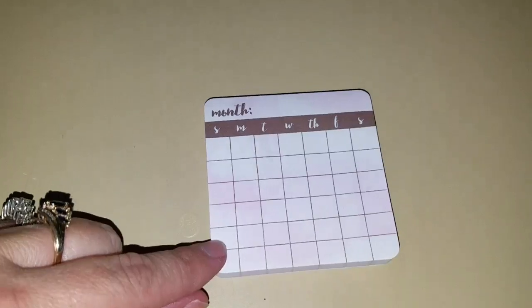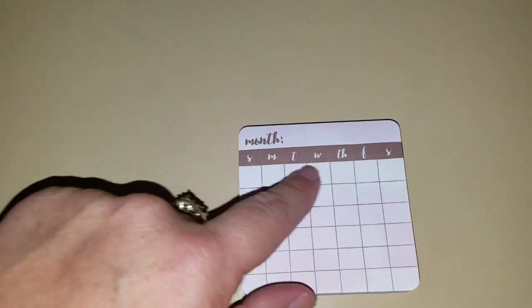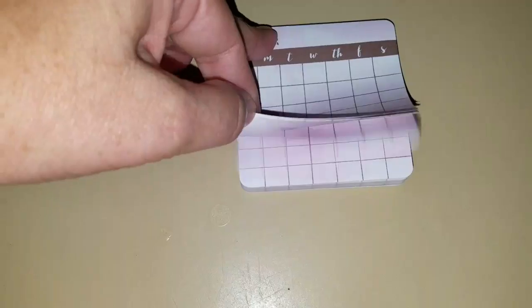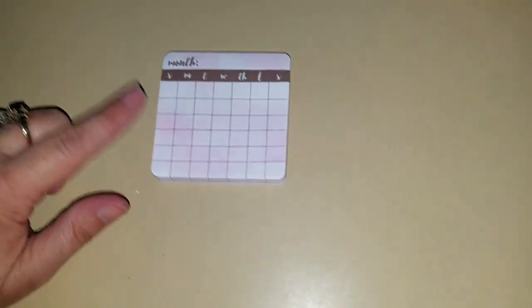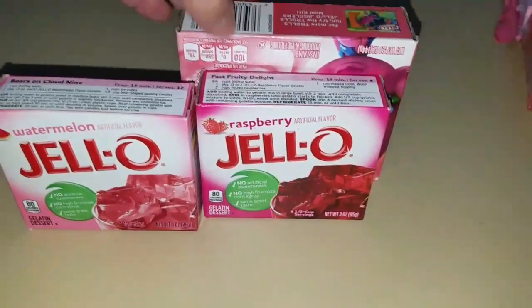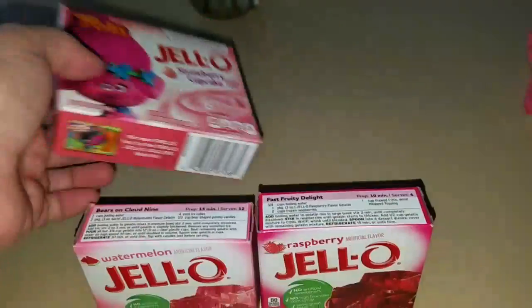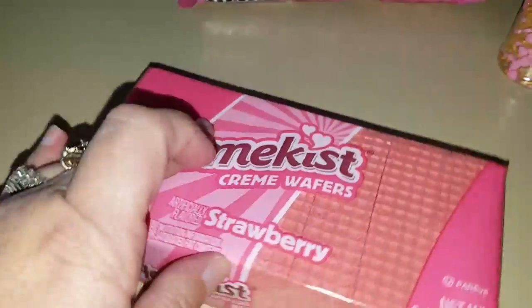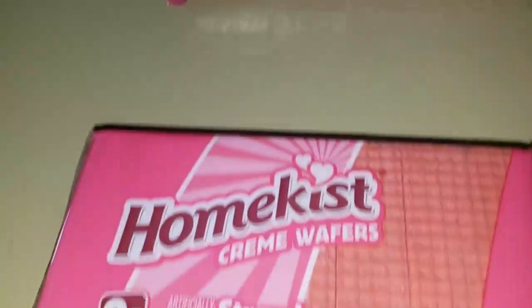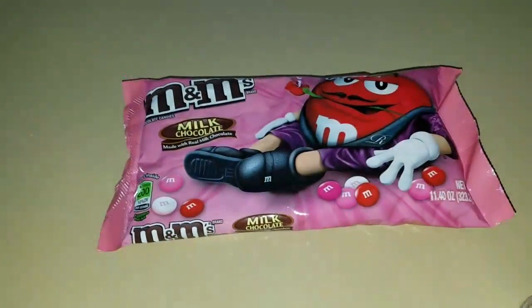My friend gave me this really cute countdown piece where you just fill in the month and date — I figured we could use it for a countdown. I also have Valentine jokes of the day. In an upcoming video I'm going to be making different colored jello, pudding, and something with strawberry wafers and M&Ms — so you will see all of that coming up.